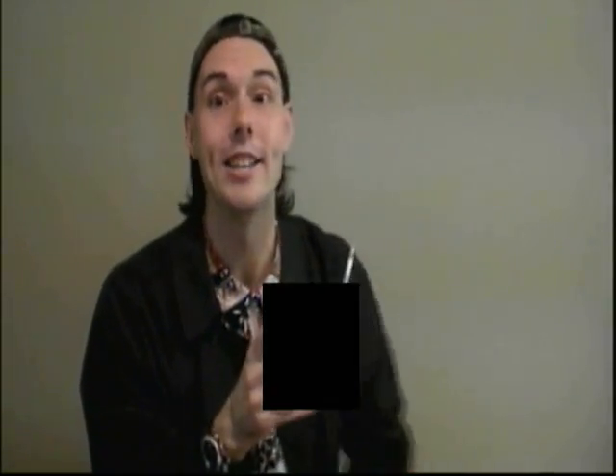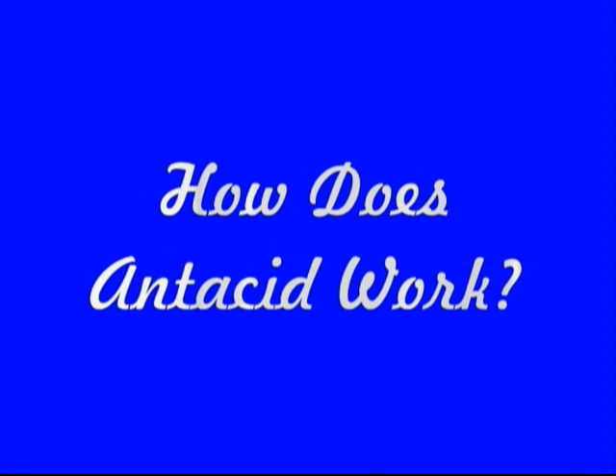I'm sending this fried rice to an acid bath and going over to today's science file. And today's science file says: How does antacid work?